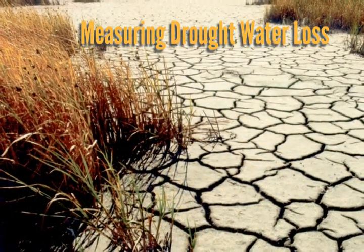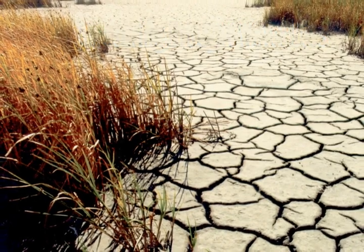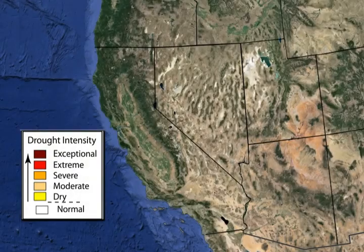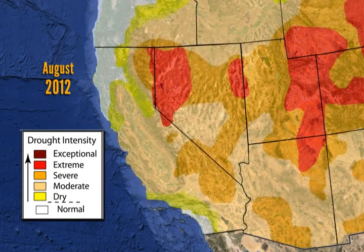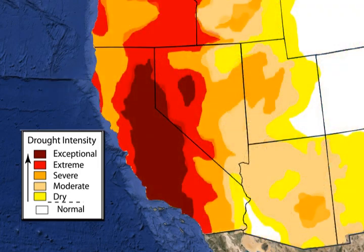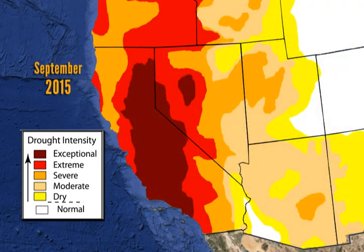Droughts can have serious impacts on people's lives, but often the detailed information needed for policy and planning is lacking. Satellites can measure broad surface water changes evident in these computer-generated images showing the water loss in California over just three years, with darker reds representing exceptional drought conditions.